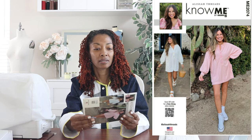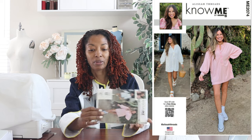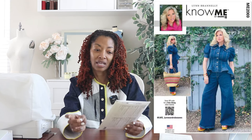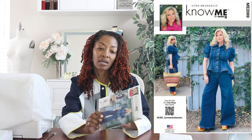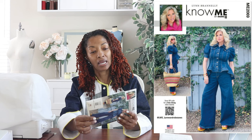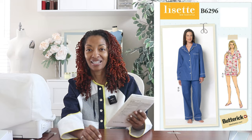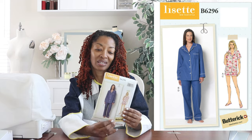Next is Nomi 2074 — another romper. View A looks like a dress, and yes, view A is a dress and view B is the romper. Same deal with the buttons down the front, similar to the jumpsuit I just shared. Very cute. Next is Nomi 2069 — these must all be Nomi patterns. This is the denim set: top and pants. Super cute, love it, buttons down the front. And Butterick 6296 — another pattern with buttons down the front. What a coincidence.